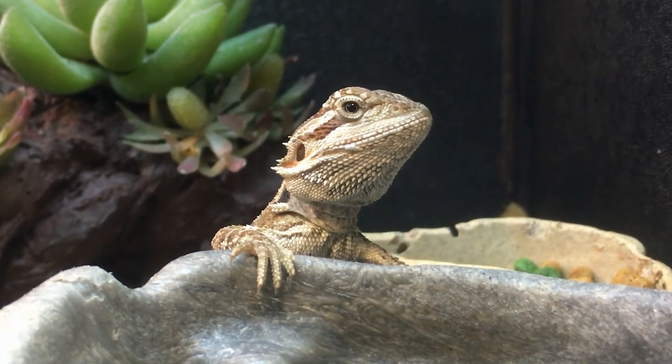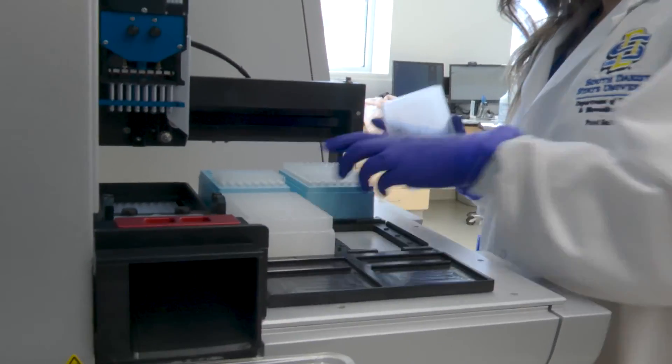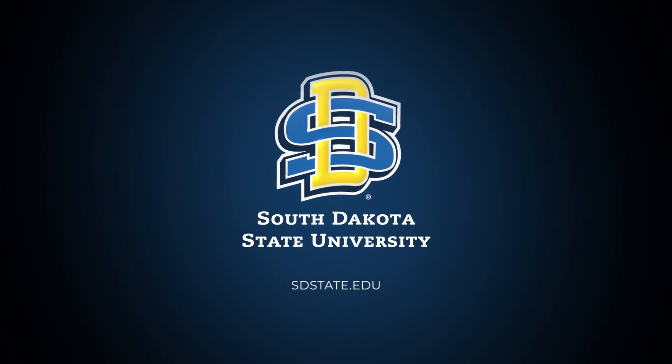ADRDL is a unique lab because being in the university gives us additional leverage — we can use the high-performance computing capacity on campus, have graduate students developing new tests, and work with staff in the diagnostic lab. The ADRDL really helps SDSU in a lot of different ways; it provides research opportunities for researchers who can get grants and hire students.